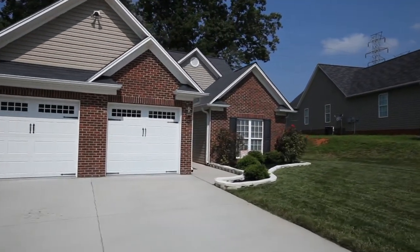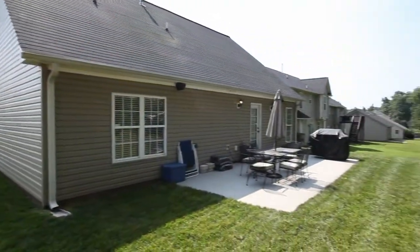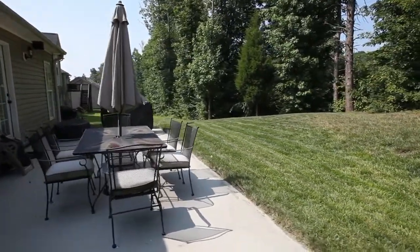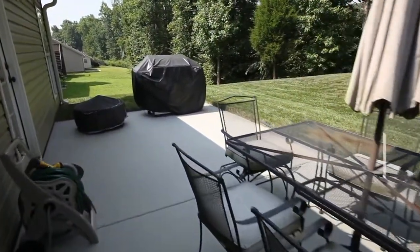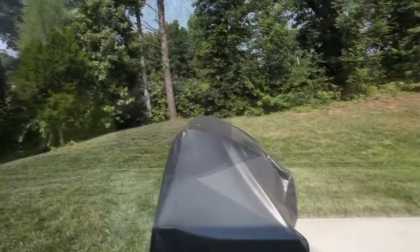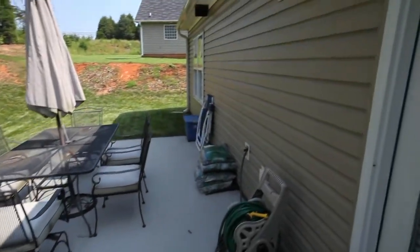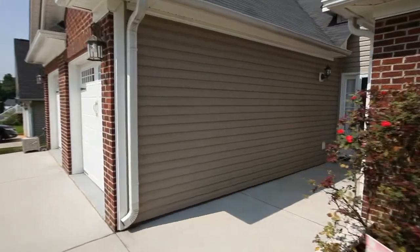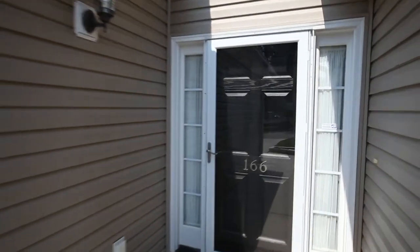This home features a two-car front-facing garage and a rear patio overlooking a backyard big enough to entertain. Around the landscaped front yard and up the walk through to the entry.